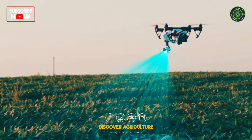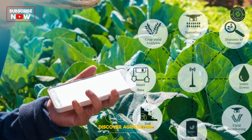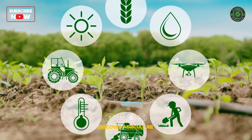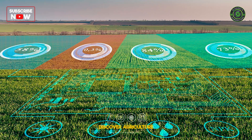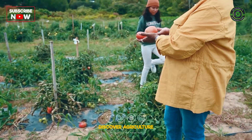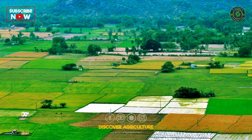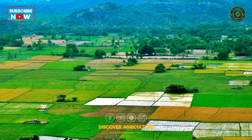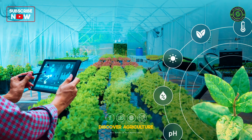GIS technology is revolutionizing agriculture. By leveraging spatial data and fostering a data-driven approach, GIS empowers farmers to optimize their operations, ensure long-term sustainability, and contribute to global food security. As GIS technology continues to evolve, its integration into agricultural practices will undoubtedly play a pivotal role in shaping the future of farming.